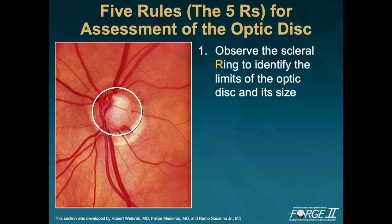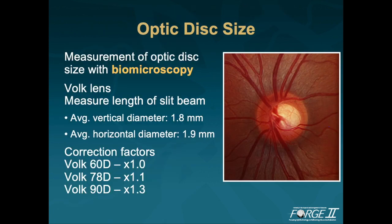Five rules, or the five R's, for assessment of the optic disc. Number one: observe the scleral ring to identify the limits of the optic disc and its size. Most commonly and most effectively, measurement of the scleral ring is done in clinical practice at the slit lamp with use of a handheld lens and slit lamp biomicroscopy. Using the 78 diopter lens, the measurement must be multiplied by 1.1 to yield an absolute measure of the vertical disc diameter. For those who use a 90 diopter lens, multiply the number by 1.3. For those who use a 60 diopter lens, this is a direct measurement and there is no correction factor.